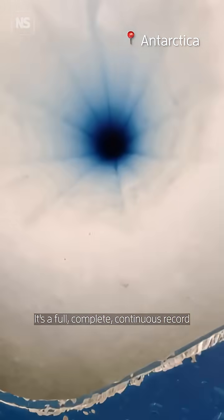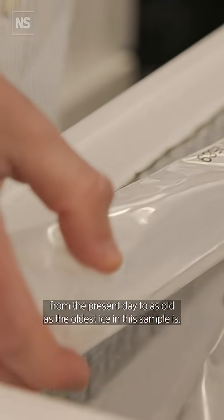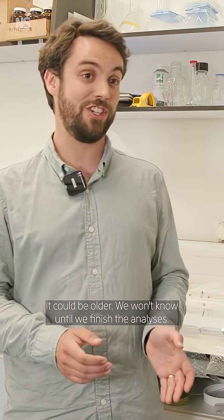It's a full, complete, continuous record from the present day to as old as the oldest ice in this sample is. We know it's at least 1.2 million years old at the bottom, could be 1.5, it could be older — we won't know until we've finished the analyses.